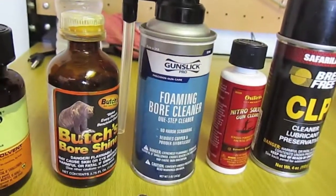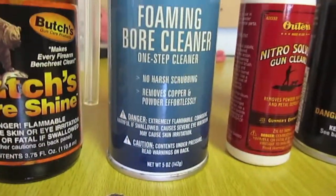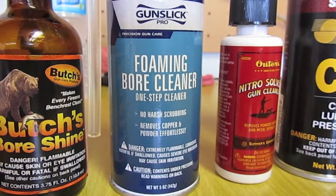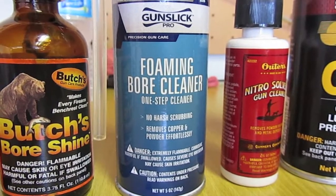The Foaming Bore Cleaner I find really great for cleaning out the shotgun barrel because you just spray it in there, it foams up, and you just let it sit for a half hour and wipe it out.